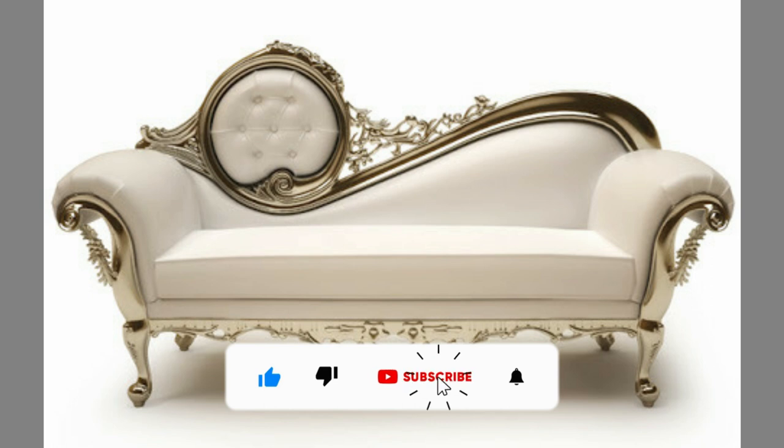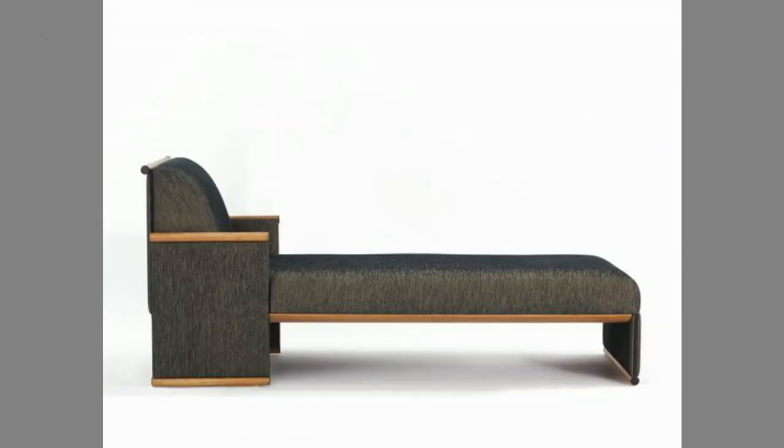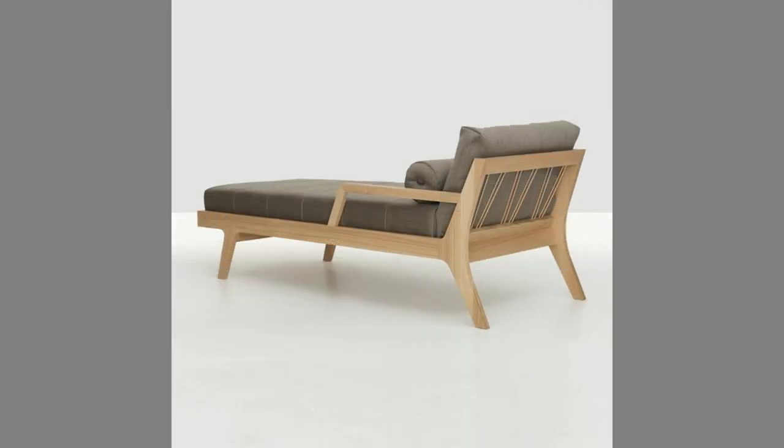A living room is the most inviting place in the house, as every family and every guest comes here. It is one such reason why you should have living room furniture that is accommodating to all. Understanding this, Diwan Furniture comes ahead as the best furniture to shelter the perfect living room furniture.